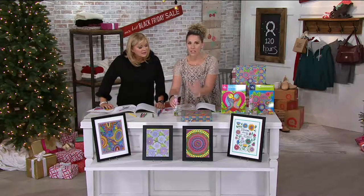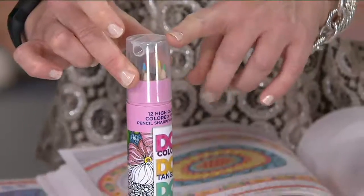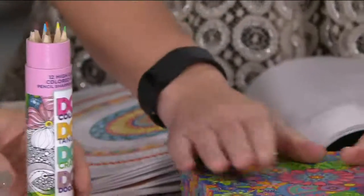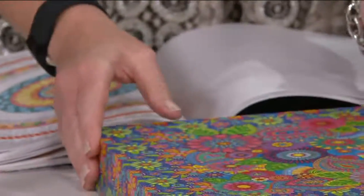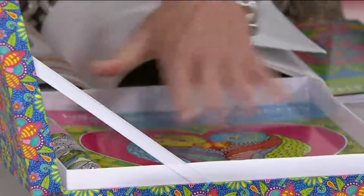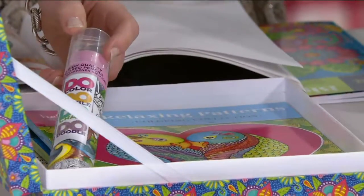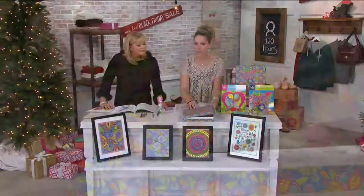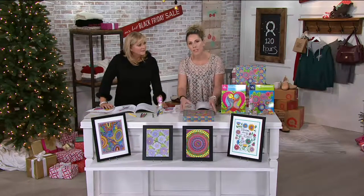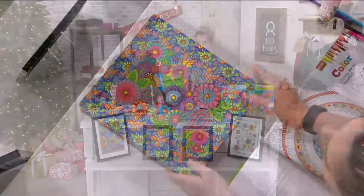What I love about this set is not only the colored pencils — which are beautiful, come in a case, and have a sharpener on the end — but it also comes in a beautiful, high-quality storage box that fits your coloring books perfectly, with extra room for additional coloring books and your colored pencils. It's become like a coffee table book you can leave out.